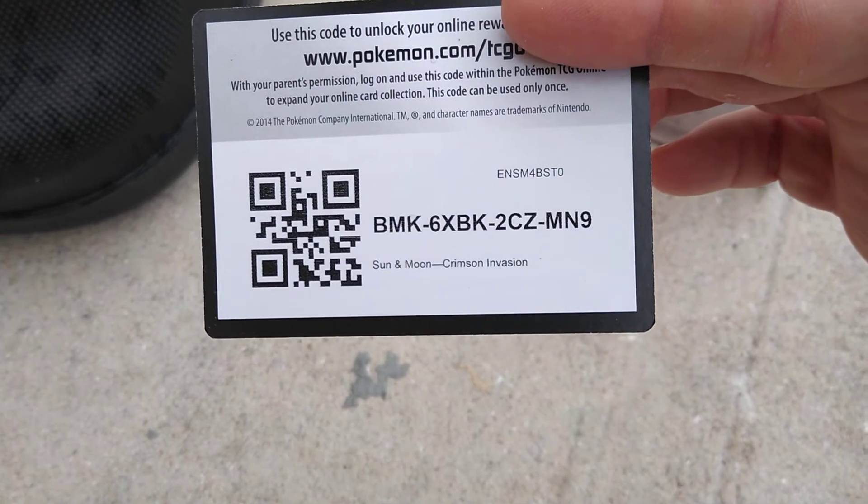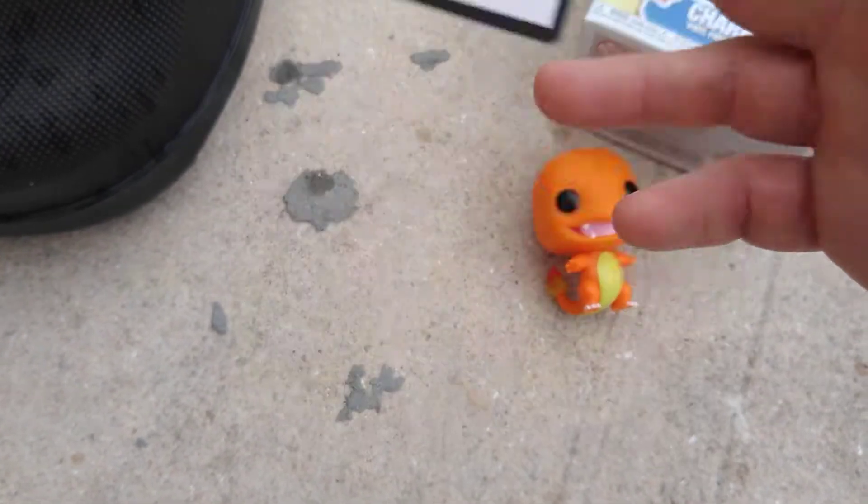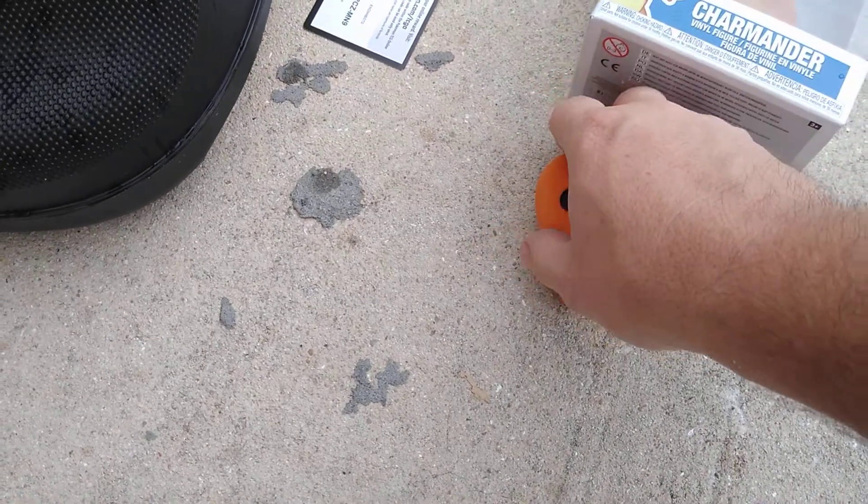Check out the codes, my dudes — Sun and Moon Crimson Invasion. Let me know what you get.